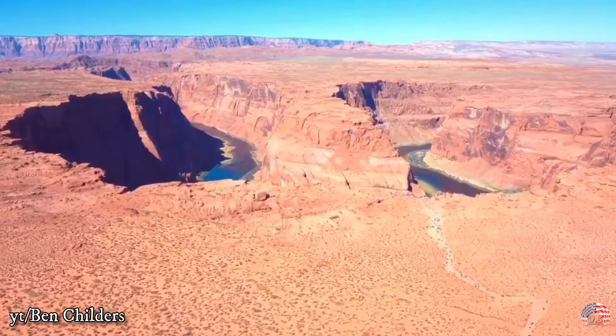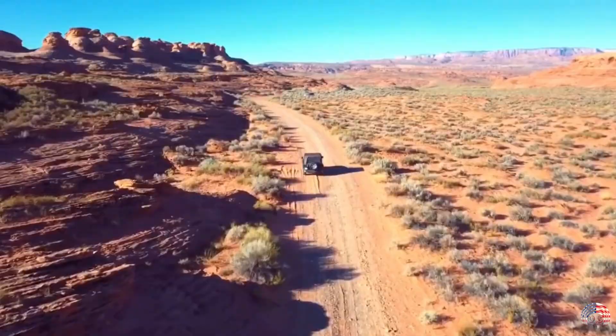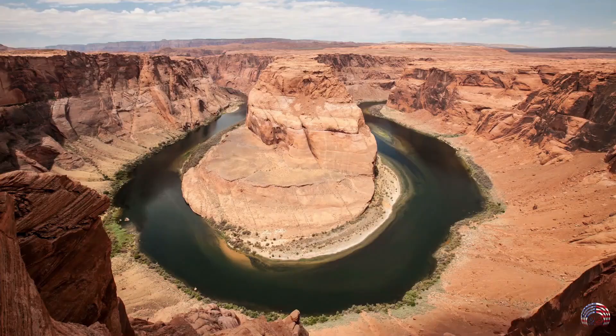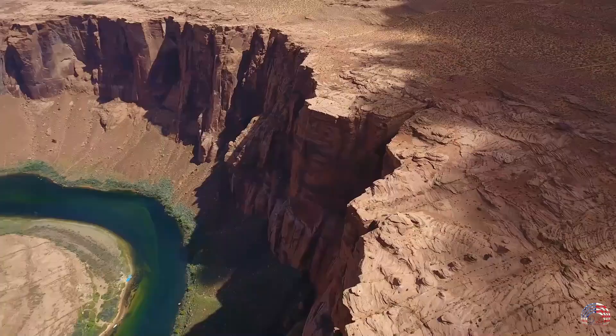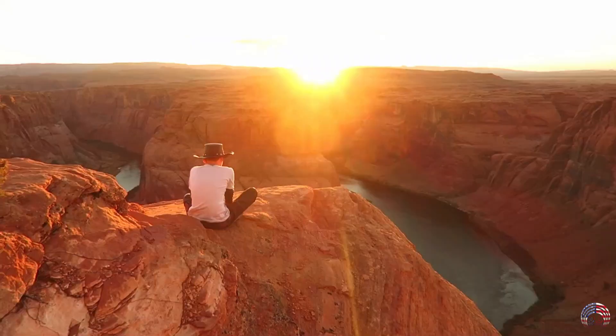Throughout this unique desert landscape, the river flows in a variety of striking shapes due to its geological makeup. It looks like a horseshoe when the river makes a perfect U-shaped bend. Take Route 89 to get the best view — it's just a quick hike from there before you come across one of nature's most stunning sights.